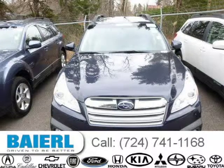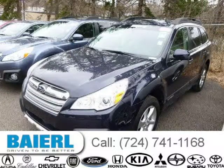This Subaru Outback has a beautiful Deep Intico Pearl exterior paint color which is complemented by a taupe interior color.